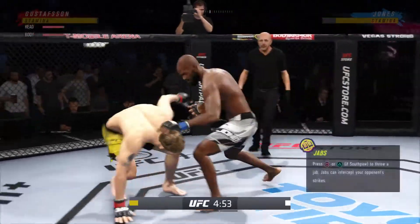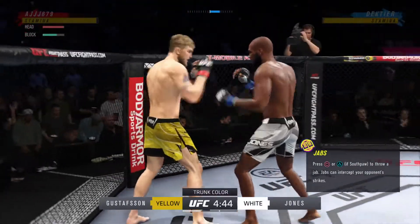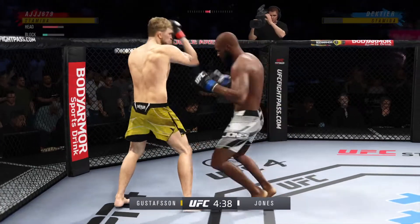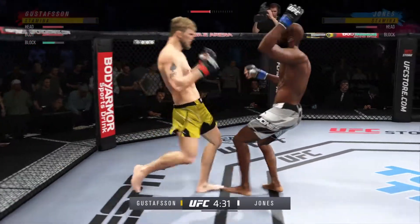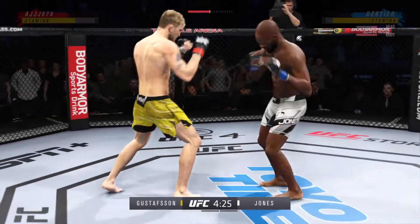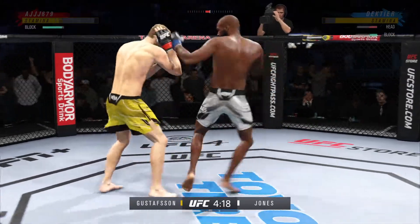If anybody can talk about both sides of this matchup, DC, it's you. Your thoughts on their third meeting here tonight? Gustafsson has to make some adjustments. In the second fight, he looked a little bit lost — he allowed Jones to make the necessary adjustments. Now he's down 0-2. Motivation will not be enough. His full skill needs to be on display in this rematch.